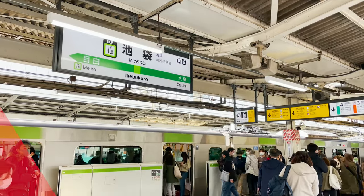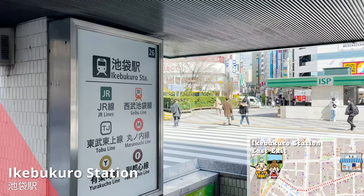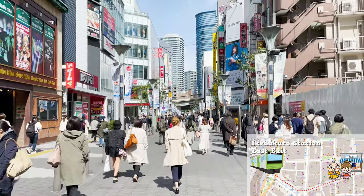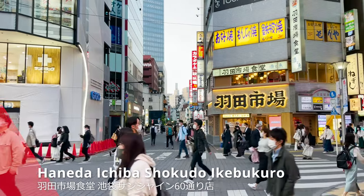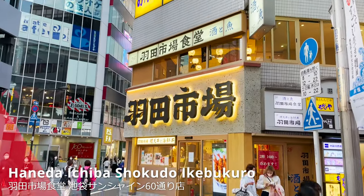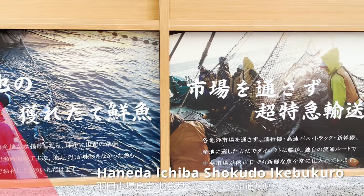Here we are at Ikebukuro Station. The restaurant I'm going to introduce is about 10 minutes outside the east exit of Ikebukuro Station. It's Haneda Ichiba Shokudo, Ikebukuro. There are currently 9 restaurants, mainly in Tokyo, and it's a popular restaurant that often appears on TV.